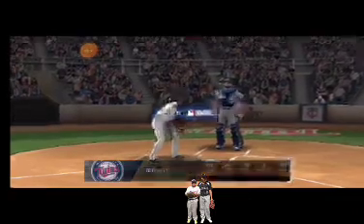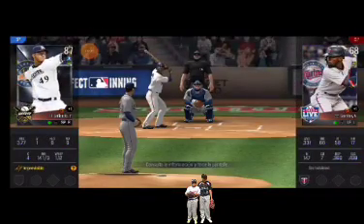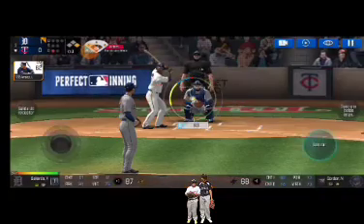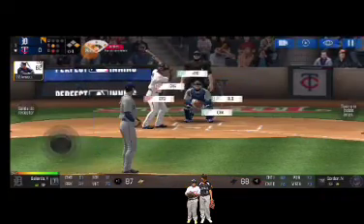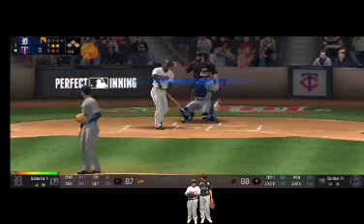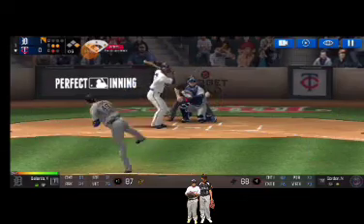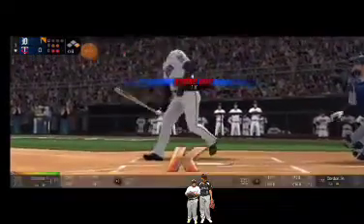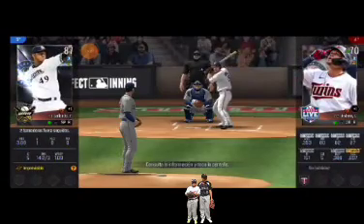One out, runner on first. He's standing back in the batter's box. He delivers — called strike, strike one. He delivers — swing and a miss, strike two. He's in a full wind-up — he just carved up that batter. Two outs, runner on first — the batter's stepping up to the plate.